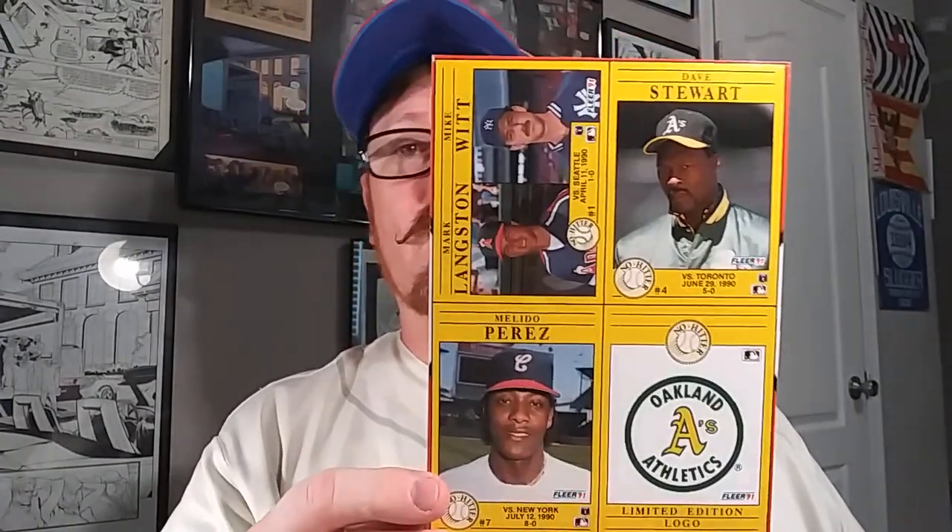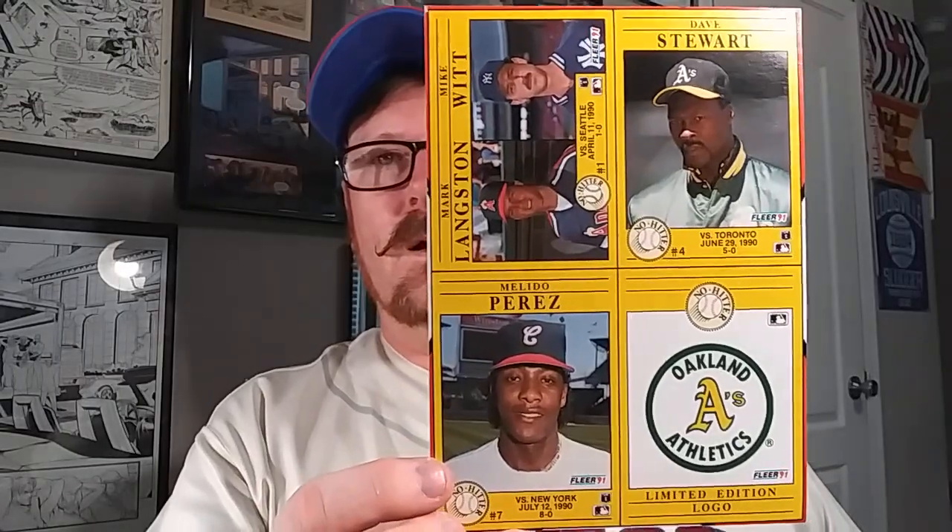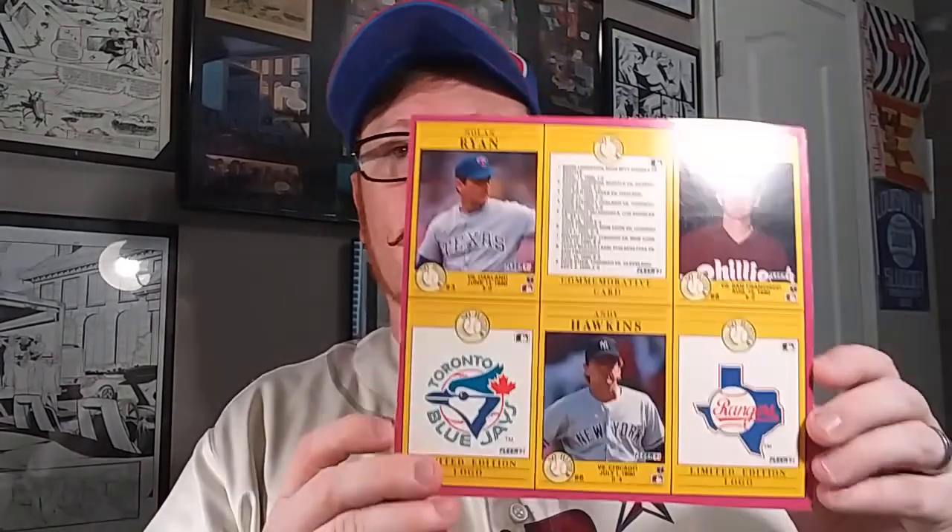A non-autograph pickup that I got. These are actually from two different auctions and they go along with the 91 Fleer. These are bottom-of-the-box cards. I will be cutting these out. I already had Dave Stewart and I'm not sure if I had the A's logo. This is the 91 Fleer bottom of the box for the Cello box, so it came with six.